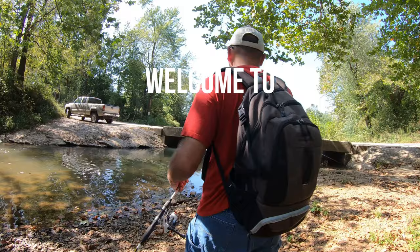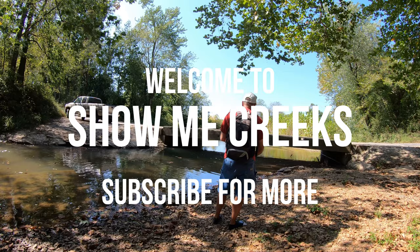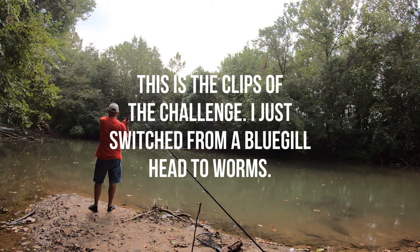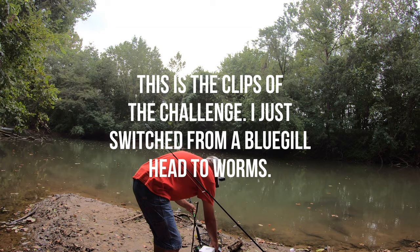I used to just fish with bread, a hook and a line tied to a stick — hang out next to a little creek and see what I get. Let's see what that gets us. Got three big night crawlers on there. I'm ready to get out of here but I want to see if I can get anything.